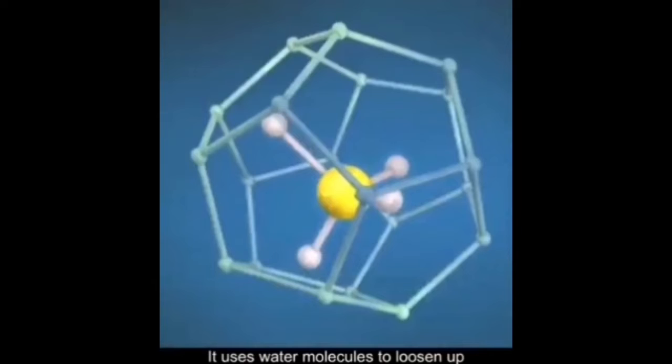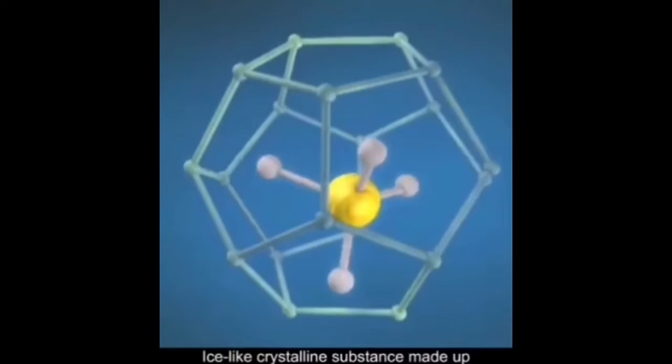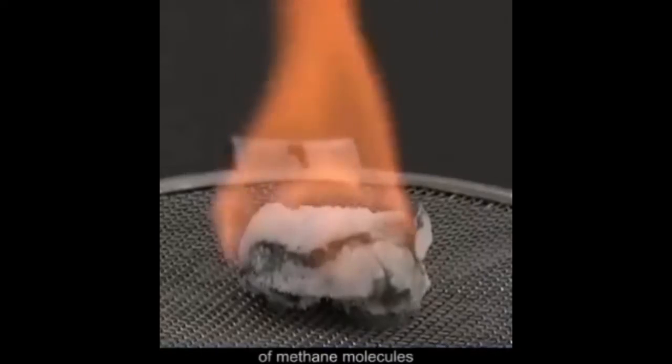It uses water molecules to loosen up, and in a low temperature and high pressure environment, forms an ice-like crystalline substance made up of methane molecules.